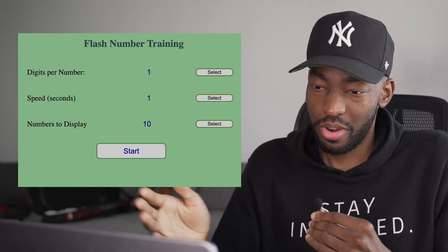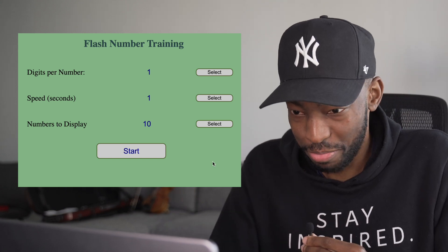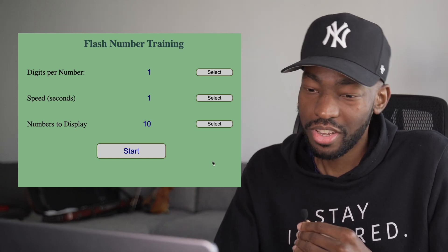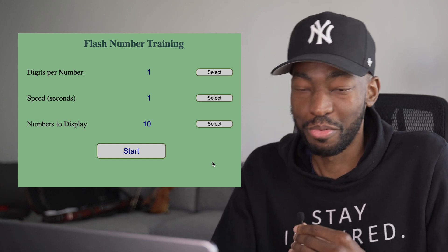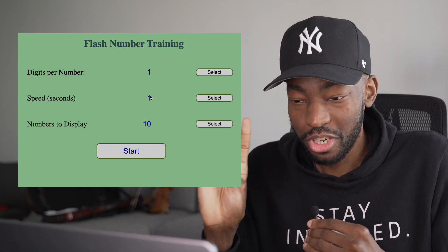So I went and came across one of these flash number training tests. You can put the digits per number here — we're going to select one. You can put the speed — we're going to put one second. You can put the numbers to display — we're going to do 10 numbers. So check this out.